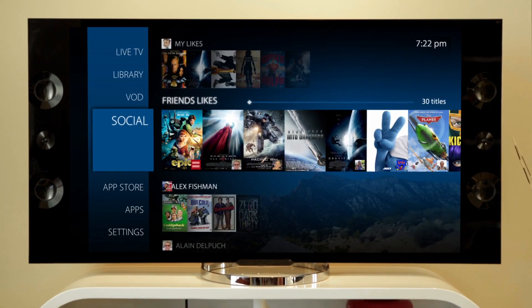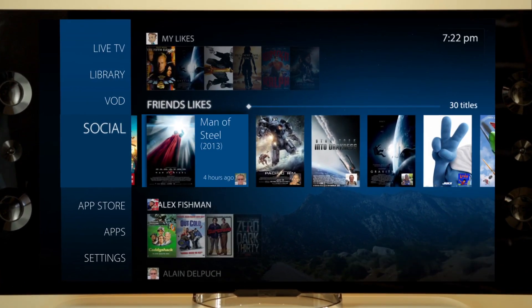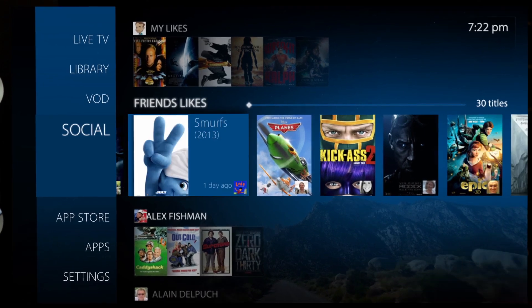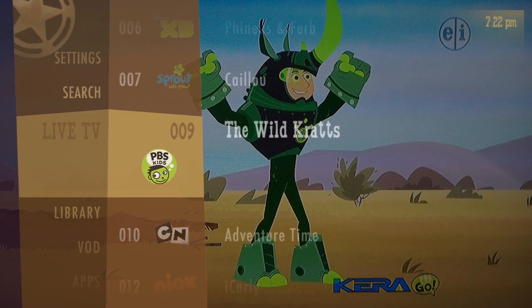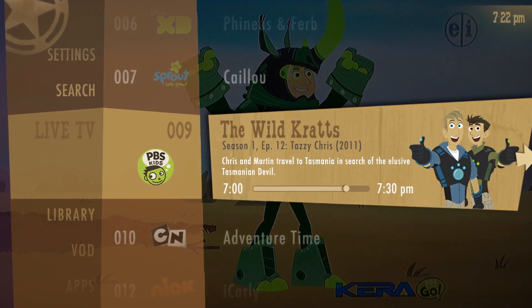They have the choice of using NAGRA's Gravity user experience, featuring over-the-top video and social media integration, or the freedom to build their own user interface with readily available tools and applications.